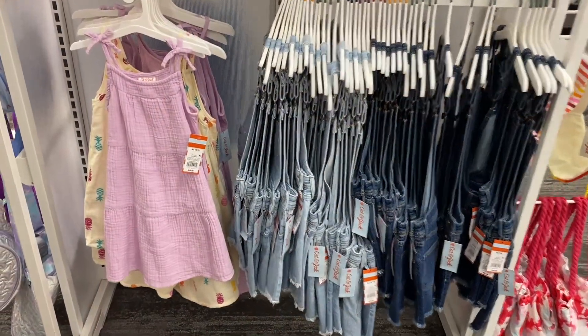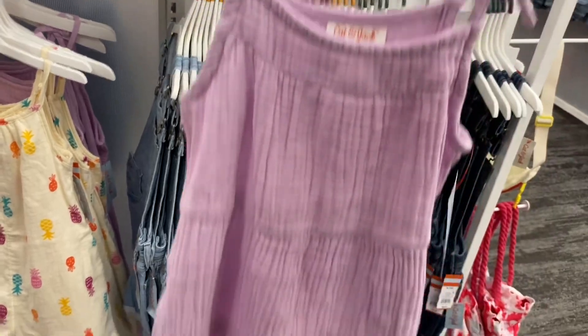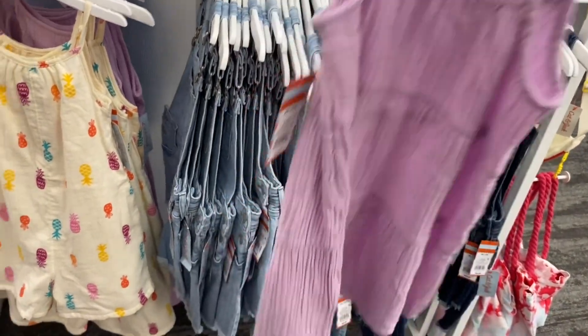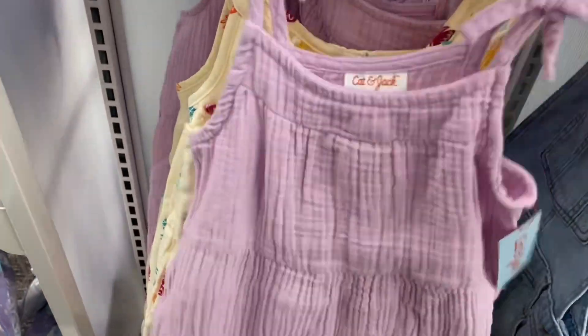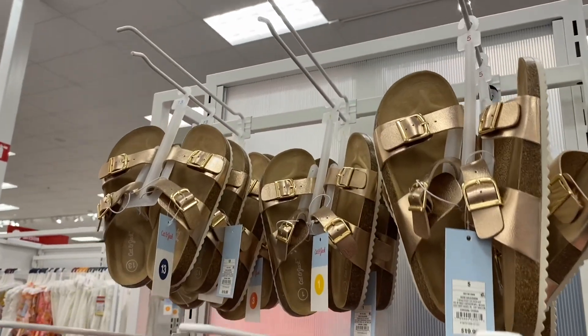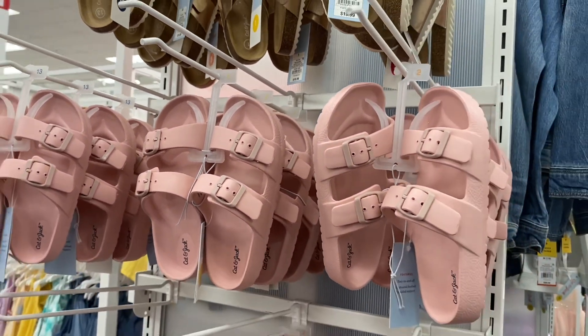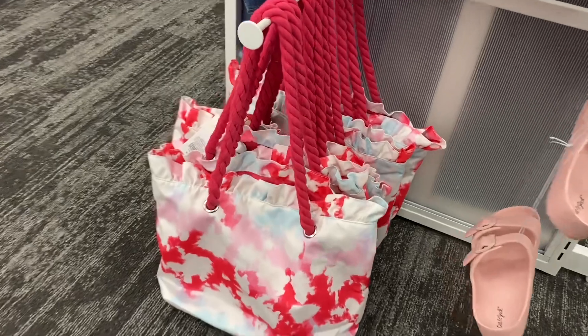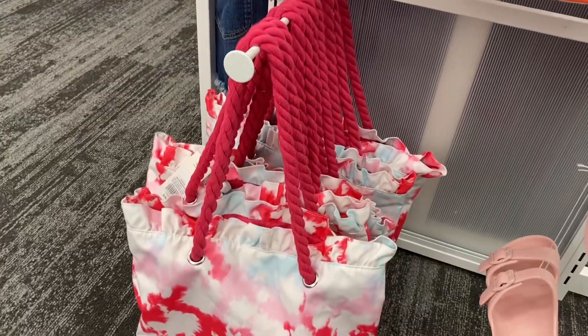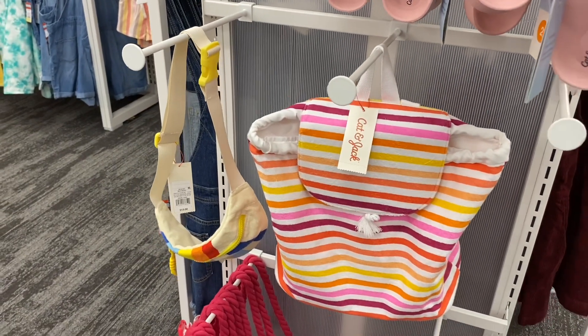They have a really cute Cat & Jack tiered dress — it's textured with a tie on top, so adorable. You can also get it with pineapples. They have cute sandals up here too for $19.99 — I like this gold metallic one and there are pink Cat & Jack ones too. And look at this bag — it's $15, rippled on top with a big cord, tie-dye. They also have a backpack style and a fanny pack for $13.